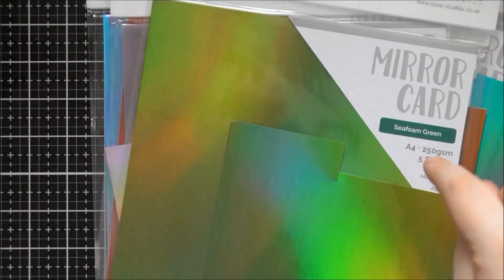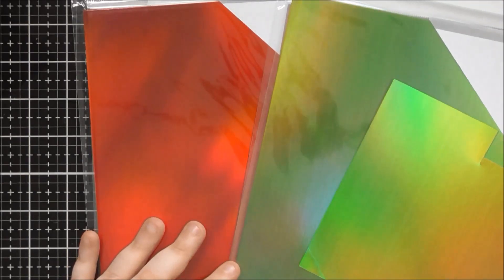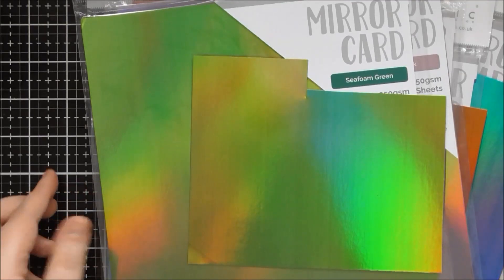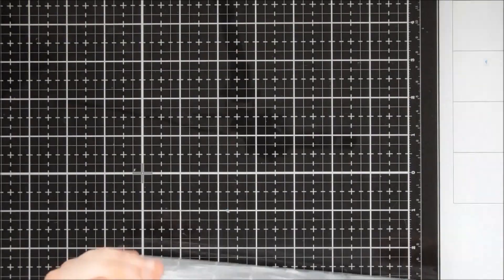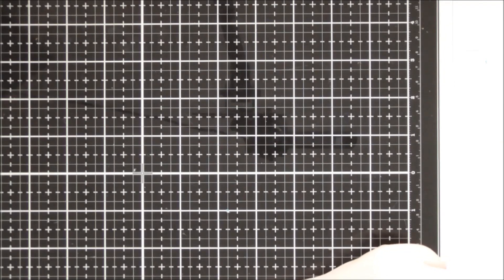The final colour is Sea Foam Green, which is a gorgeous almost olive kind of green — really pretty. I think incorporating this one and Firestone Red in Christmas cards would be really lovely. I'm sorry you can't really see the true colour on camera; it just seems to want to pick up the rainbow more than the actual colour, but on the Tonic website they'll have managed to photograph it better.